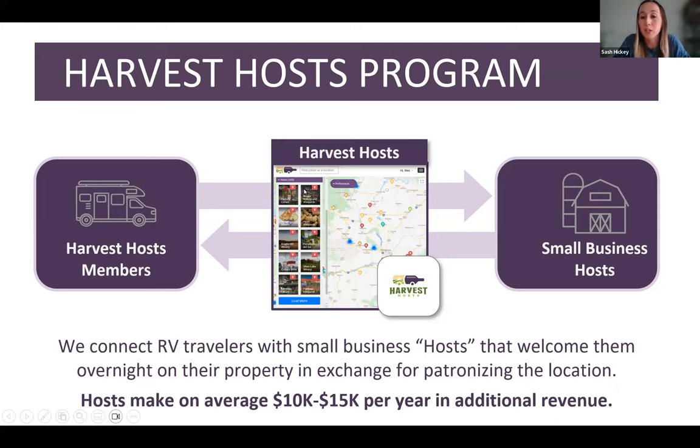Just to get us started about Harvest Hosts — we are an RV membership platform that connects RVers who are traveling with small businesses across North America for an opportunity to stay at their business for a one-night stay. All of the members are self-contained and they're looking for dry camping and unique experiences to spend one night with different small businesses across the country.